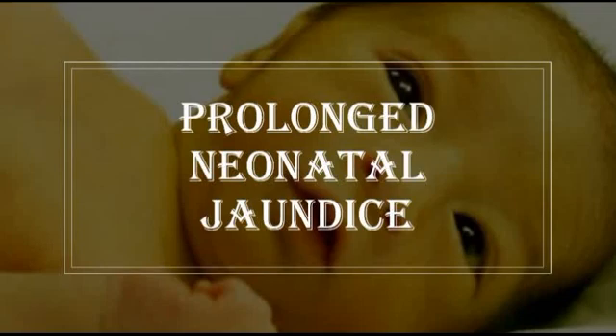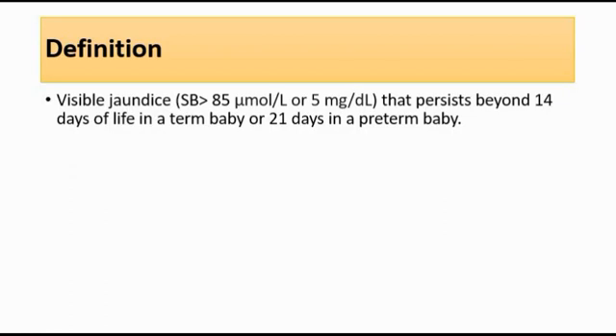Today I'm going to talk about prolonged neonatal jaundice. Prolonged neonatal jaundice is defined as visible jaundice — the yellowish discoloration of the skin or the sclera — or serum bilirubin more than 85 micromole per litre or 5 mg per deciliter, that persists beyond 14 days of life in a term baby or 21 days in a preterm baby. Term baby means 37 weeks and more of gestation, whereas preterm baby means 35 to 37 weeks.